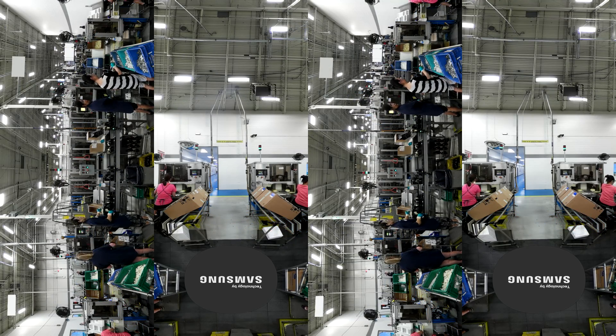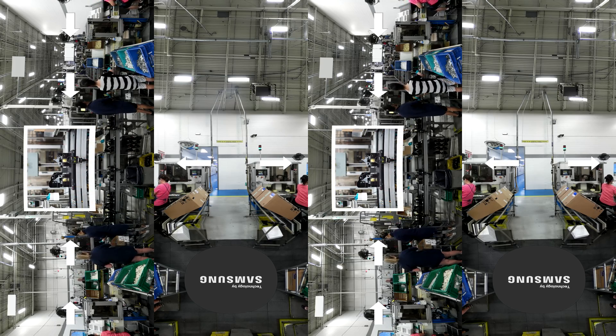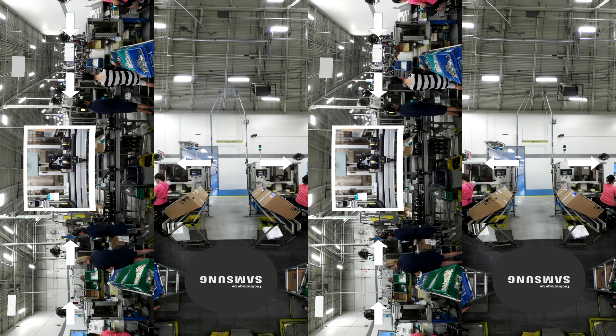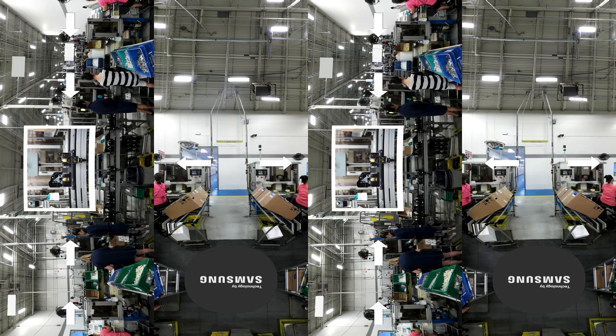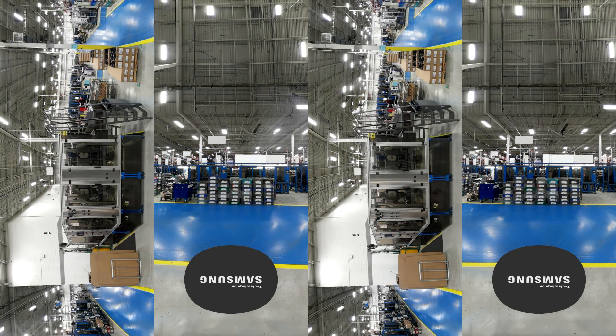Magna is a very diversified company with over 300 manufacturing divisions in over 20 countries. It's very costly to fly someone from North America to another plant worldwide just to see what a certain line looks like. This is where virtual reality will help in the future.